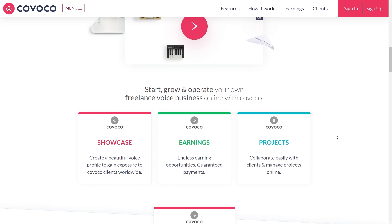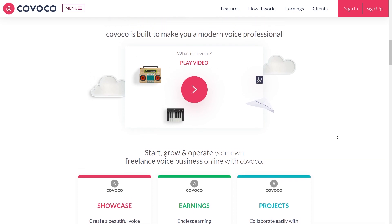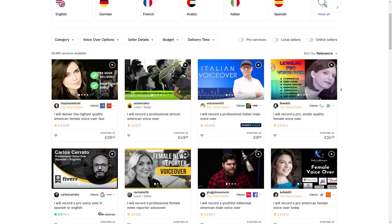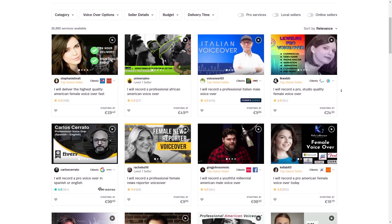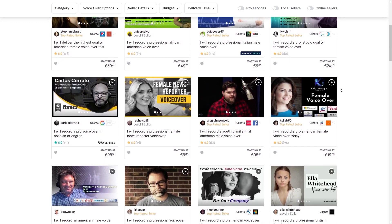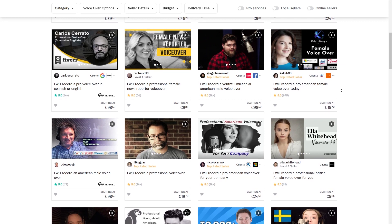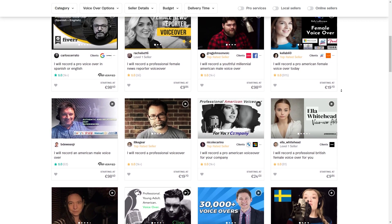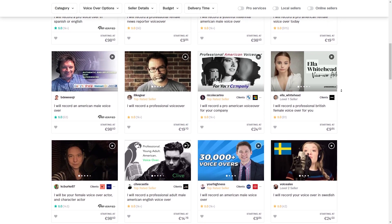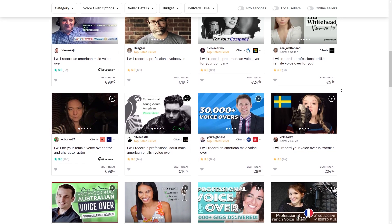When creating your profile, try to put your best foot forward. This is your opportunity to showcase your unique voice, style, and personality — highlight your strengths and experience as a voiceover artist. Include samples of your work that demonstrate your range and versatility. Once your profile is set up, start bidding on projects that match your skills. When submitting a proposal, tailor it to the specific project, be clear about your pricing and timeline, and don't be afraid to negotiate. Communication is key — stay in touch with clients and be open to feedback to build a positive reputation.